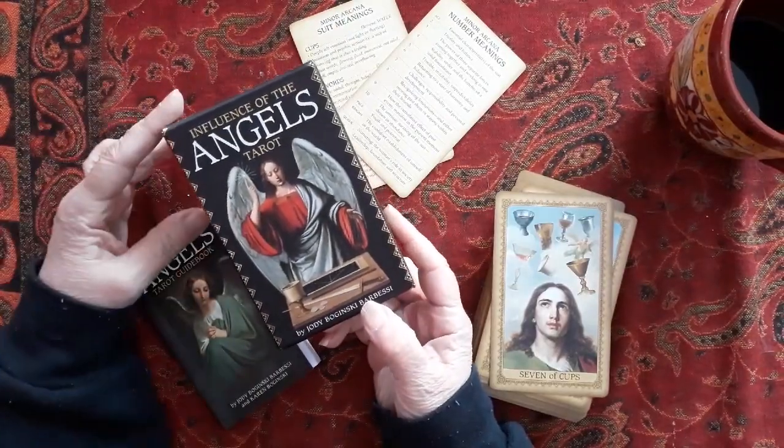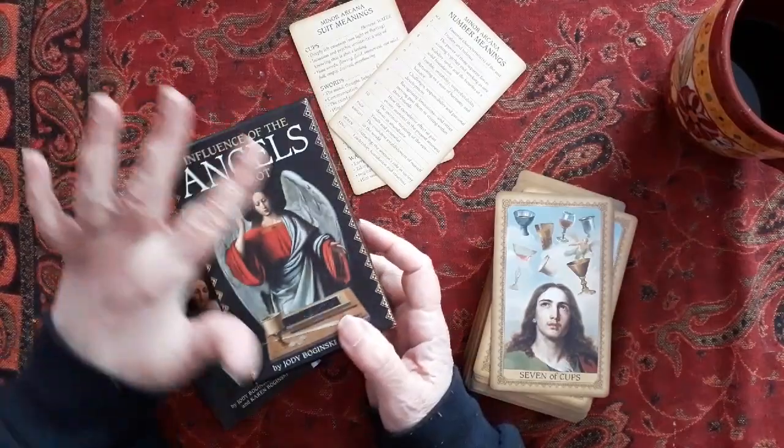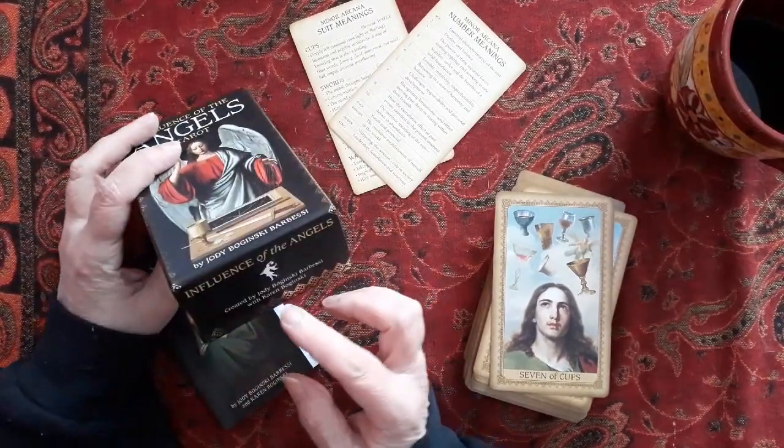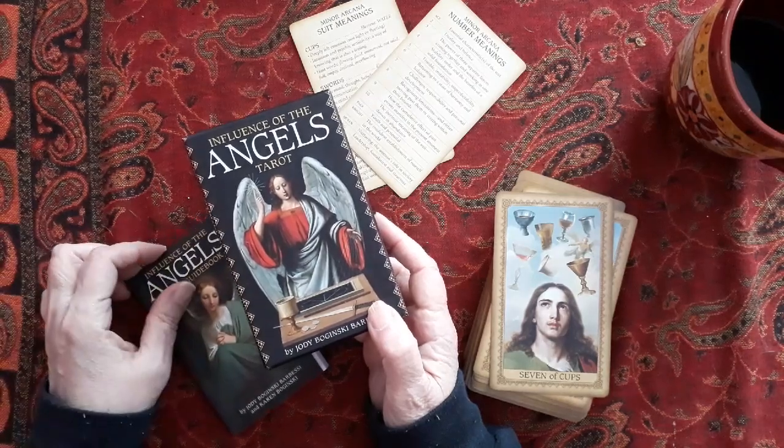It's by the Boginski sisters. Jody is the graphic artist, and Karen helps with a lot of the historical information and religious information in the book.